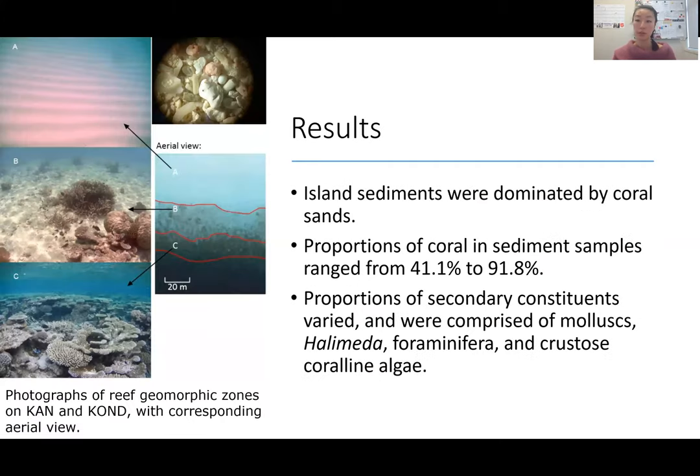The results from our sedimentological studies showed that the island sediments were dominated by coral sands. Coral was the primary constituent, ranging from 41.1% to 91.8%. The secondary constituents included varying amounts of molluscs, Halimeda, foraminifera, and crustose coralline algae — which were also found growing on the reef and in the reefal sediments at the time.